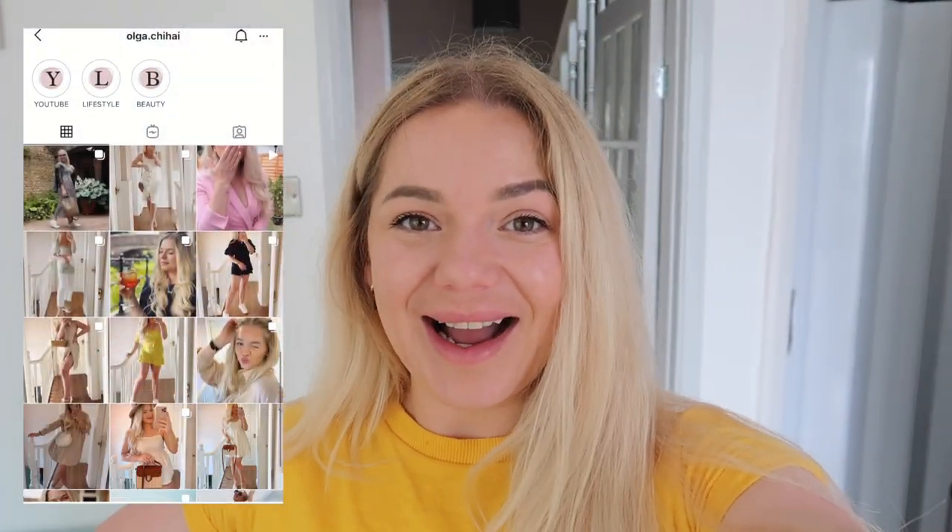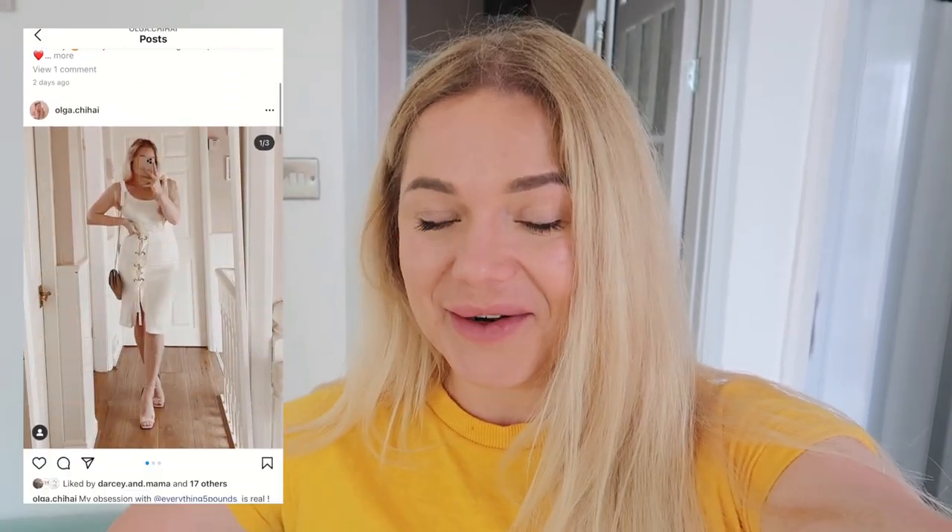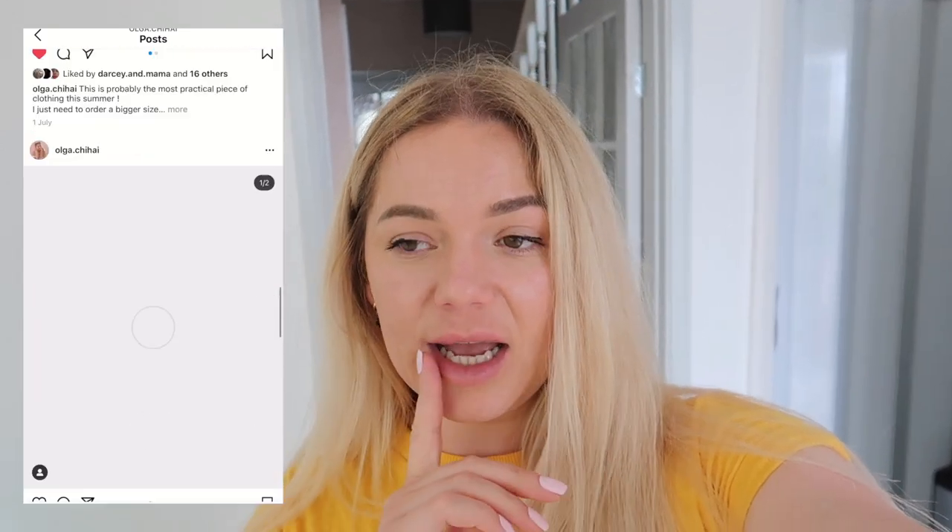Hello and welcome to my channel. If you are new here, my name is Olga, and today I'm coming in with another video about my lips. If you've been here for a while, you probably watched me getting my lips done. I did the Russian technique and today I'm going to get my top lip dissolved.